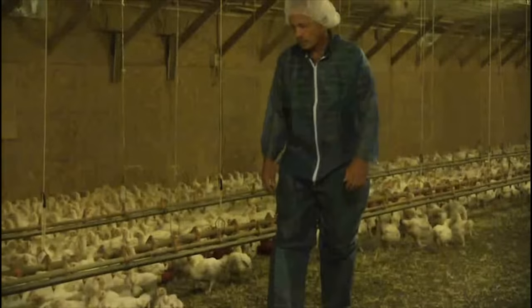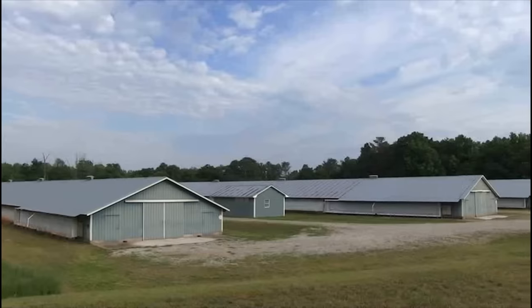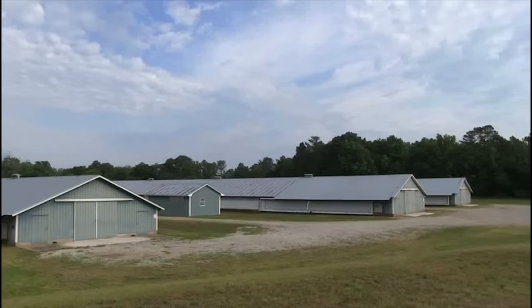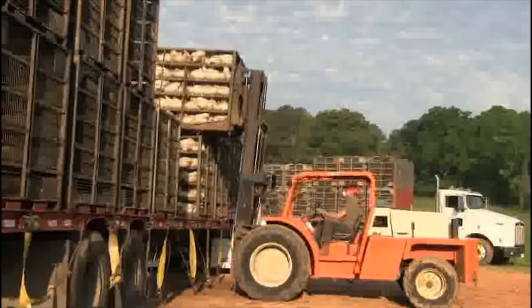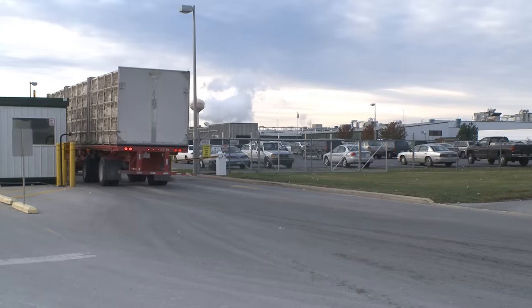We begin as the birds are collected from the family farms and delivered for processing. Processing plants are typically located near the farms where the birds have been raised, which serves to minimize stress and discomfort to the birds during the delivery phase.